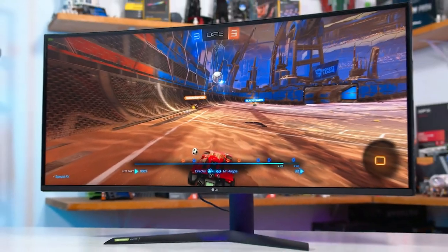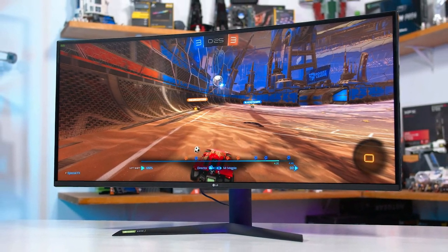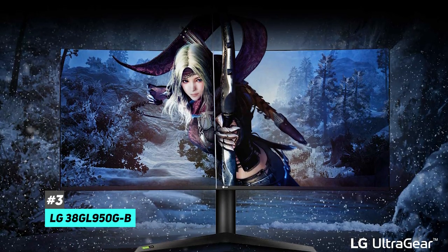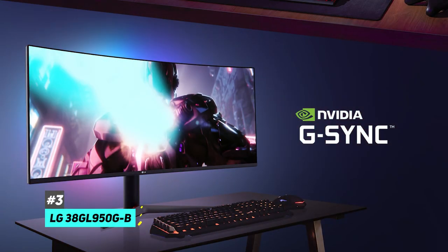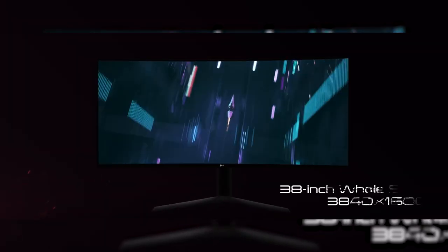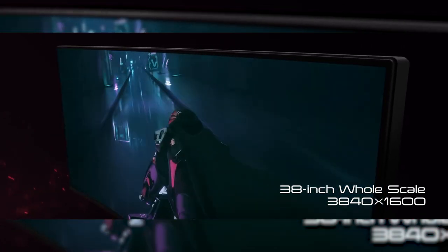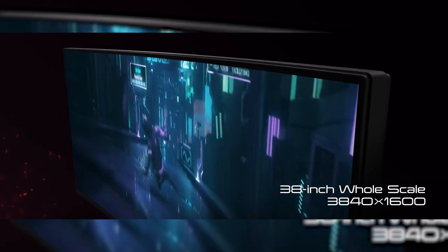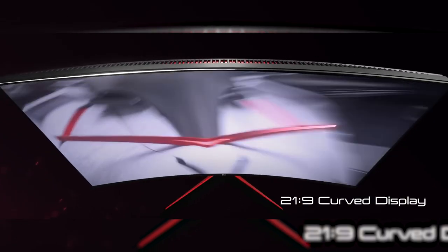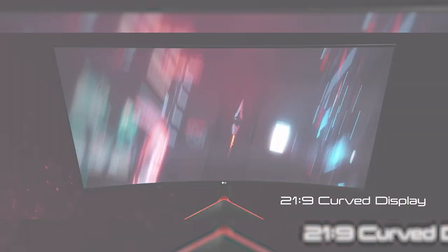Next up we have the best ultra wide G-Sync gaming monitor, and that's going to be the LG 38GL950GB. This is definitely the best ultra wide monitor with native G-Sync support that we've tested. It's a huge 38 inch screen with a 3840 by 1600 resolution and a curved panel, which really helps visibility on the sides of the screen and delivers a more immersive gaming experience.